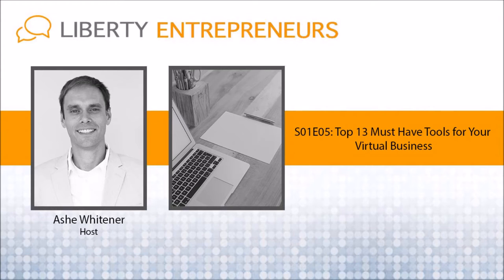You're listening to the Liberty Entrepreneurs Podcast, Season 1, Episode 5: Top 13 Must-Have Tools for Your Virtual Business.